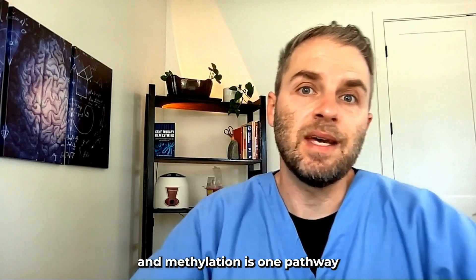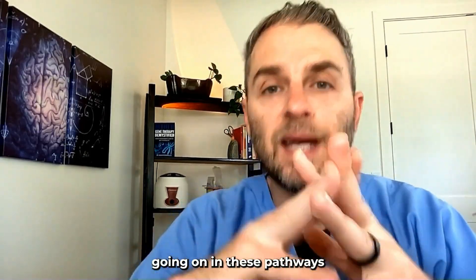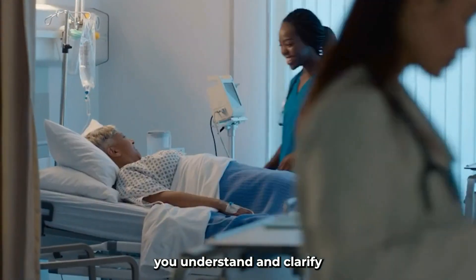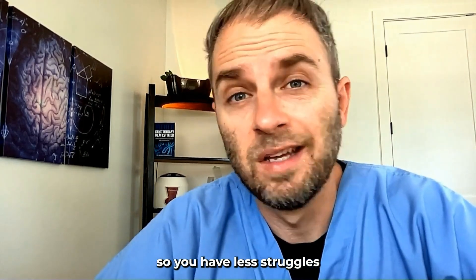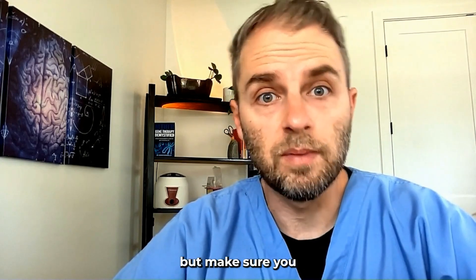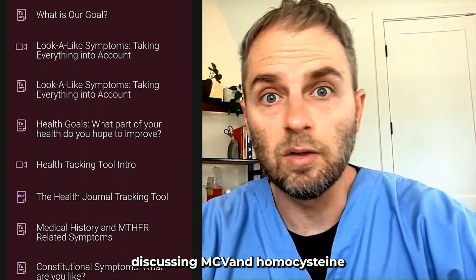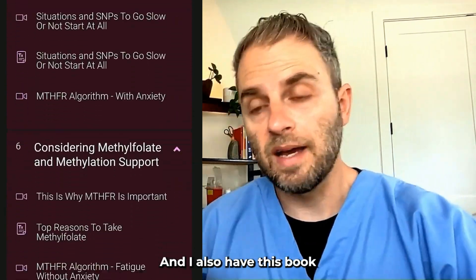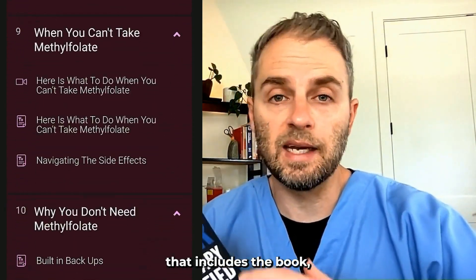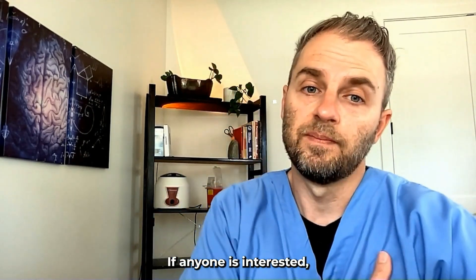Remember that MTHFR and methylation is one pathway that intersects with many others, and there are molecules and signals going on in these pathways that we have to be cognizant of. You should work with a doctor or healthcare professional that can help you understand and clarify what's going on in your body so you have less struggles with this genetic problem. When you do introduce new things, it's important to go low and go slow, but make sure you take it to its full potential. I have other videos discussing MCV and homocysteine and some of the lab parameters around this, as well as a book and a course on MTHFR — I'll put links in the description.